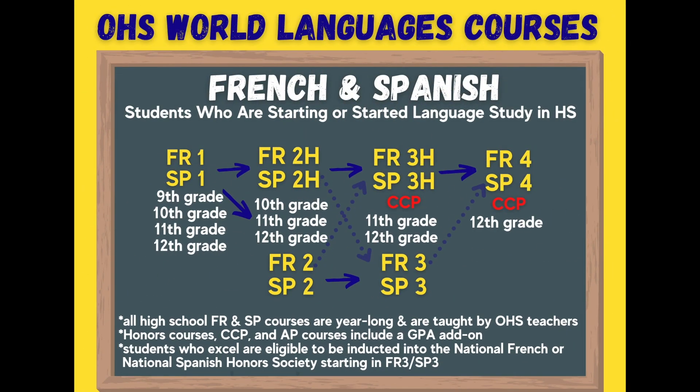Next we are going to look at the course offerings for high school students who are beginning their study of language in high school. Oakwood High School offers both French and Spanish 1 courses, and these are open to freshmen, sophomores, juniors, and seniors. After that, you'll notice that our flowchart is the same — with 2 or 2 Honors, 3 or 3 Honors College Credit Plus, and then 4 College Credit Plus.